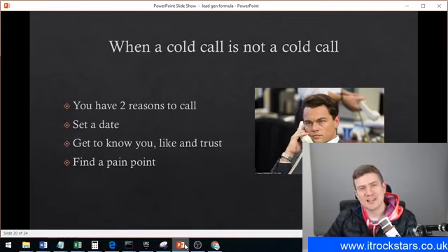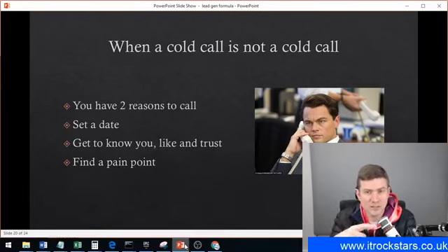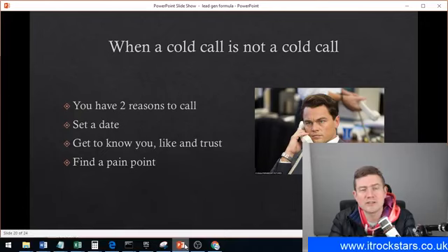When is a cold call not a cold call? It's when someone has engaged with your content. If they've downloaded a lead magnet from your website or liked or commented on your LinkedIn articles, that's when a cold call is not a cold call. Your job at this point is to look up that company, give them a phone call, and speak to the business owner. You have two reasons why this isn't a cold call: first, they've interacted with your article — you can say 'I noticed you downloaded our infographic off our website, what did you think?' That opens up the conversation. The second reason is they're local to your area.